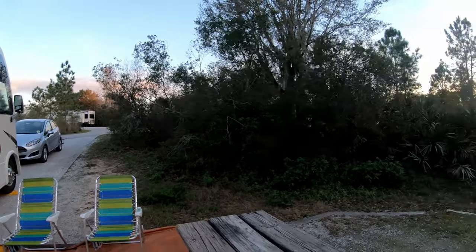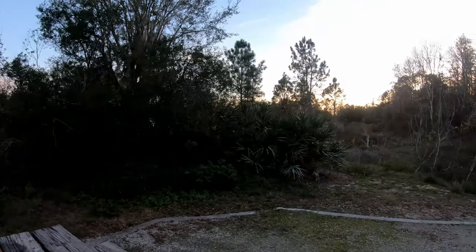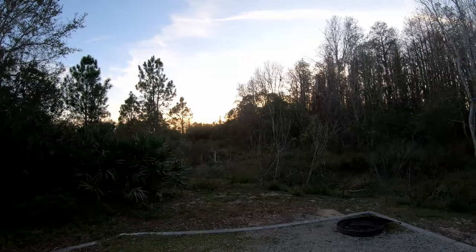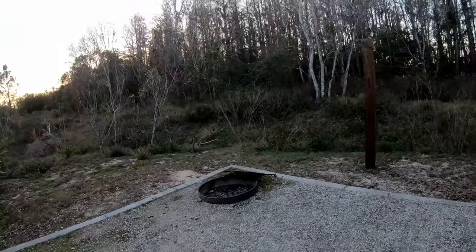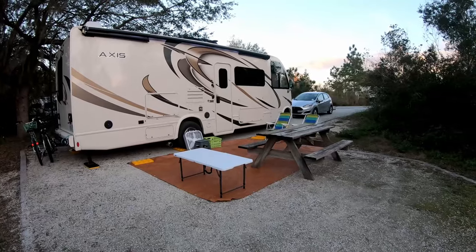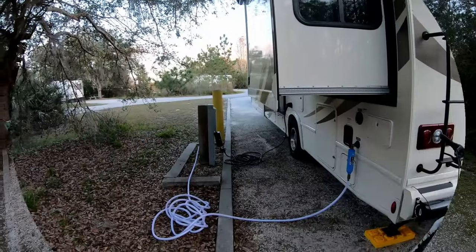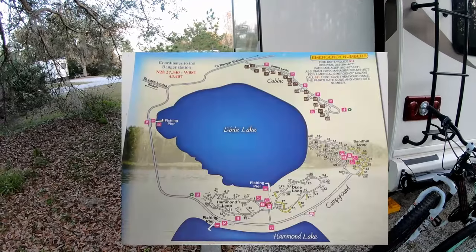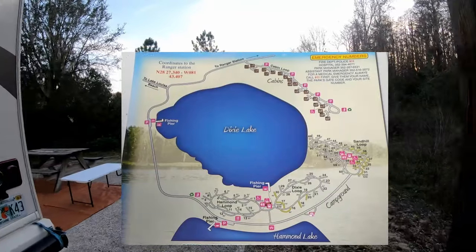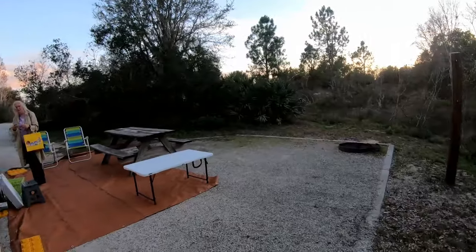We're here at Lake Louisa in Claremont, near Orlando. It's a really nice campsite — fire pit, nice big site. It said it was good for 55 feet. Regular hookups, no sewer, no cable TV. We're here towards the end of January and there were mosquitoes.